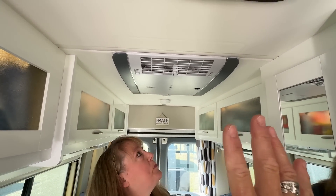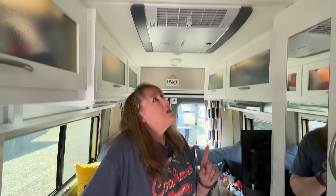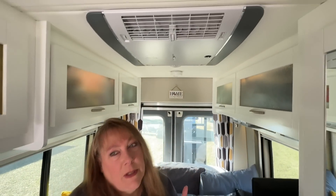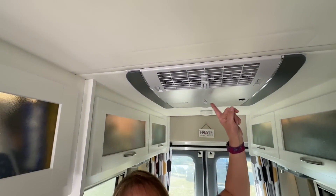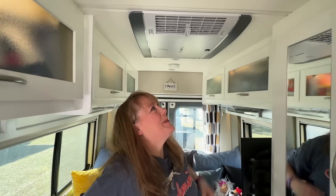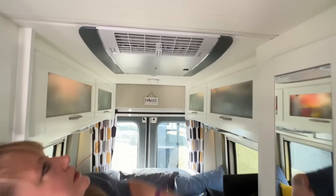This is a Truma air conditioner — that's kind of a Coachman thing. Coachman did start adding them after I got my van. I had a 12-volt pro air that just couldn't keep up with the heat, so I just had this installed and haven't had a chance to really put it through its paces yet. But it's a really slim profile and very quiet.